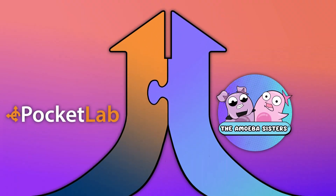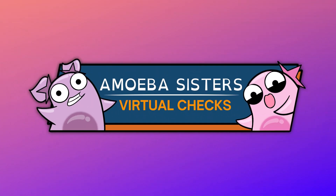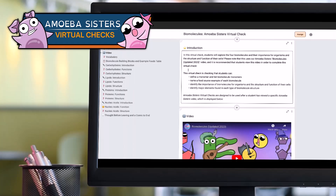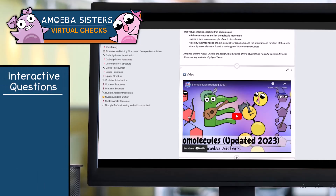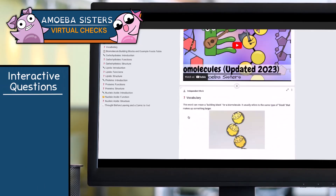And we love partnering with Pocket Lab to create our Amoeba Sisters virtual checks on Pocket Lab Notebook. Each of our Amoeba Sisters virtual checks features one of our short, engaging videos embedded from YouTube. After watching the video, students dive into some interactive questions to really show off their mastery of the foundational topics the video covered.